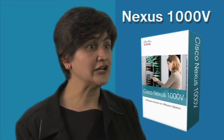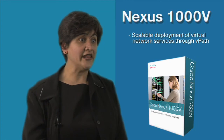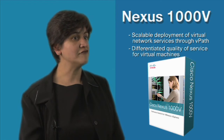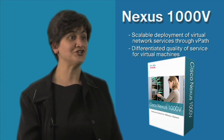Finally, the Nexus 1000V, an IEEE 802.1Q standard-based distributed virtual switch for the VMware vSphere and vCloud platforms, has enjoyed tremendous adoption, shipping over a million virtual Ethernet ports in less than a year. With the upcoming software release, the Nexus 1000V will enable scalable deployments of virtual network services through vPath, and will provide differentiated quality of service for production-worthy virtual machine environments.